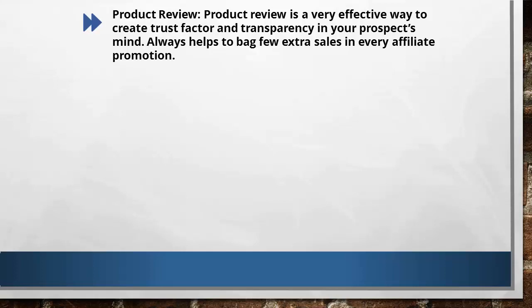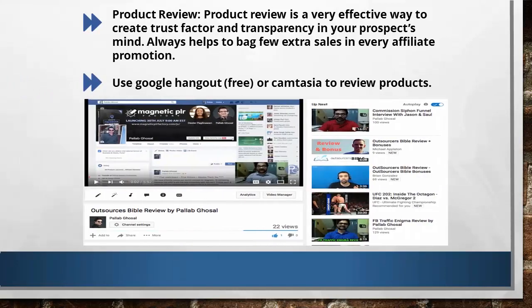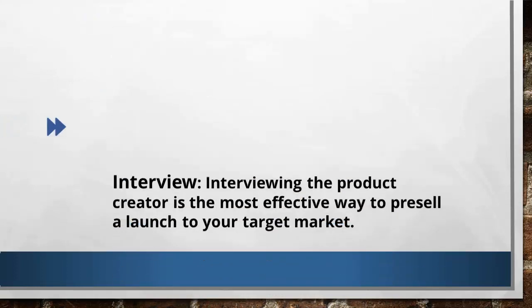Doing personal product reviews is one way in which your prospects feel special, and with this you can bag extra sales in every promotion. You can actually go to YouTube to check for product reviews — there are tons of them there, so you can study and model some. Having a product review video helps you in two ways. Number one, having an honest video review helps in pre-selling the offer by showing its strengths and natural shortcomings — this transparent approach helps build trust in your prospects' minds. Number two, you get free traffic from these video reviews, which helps you gain more sales in your promotions.